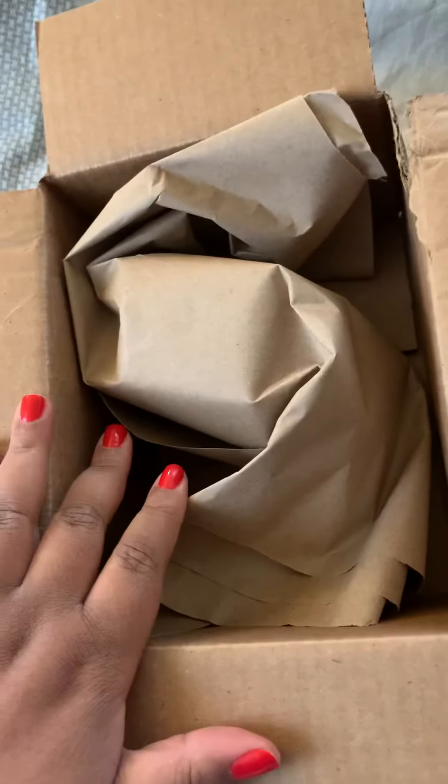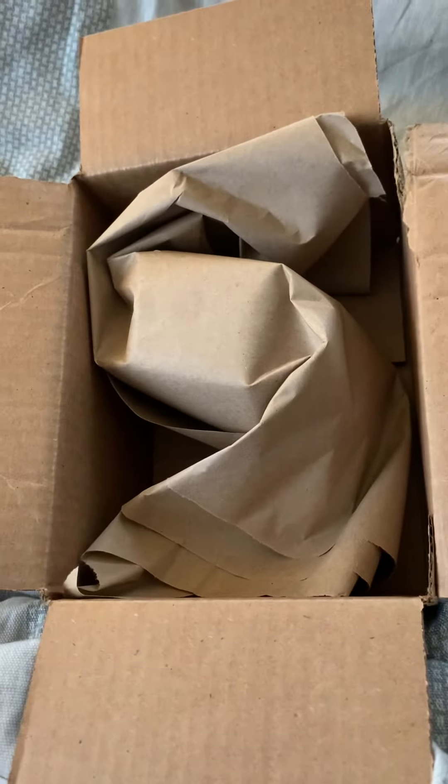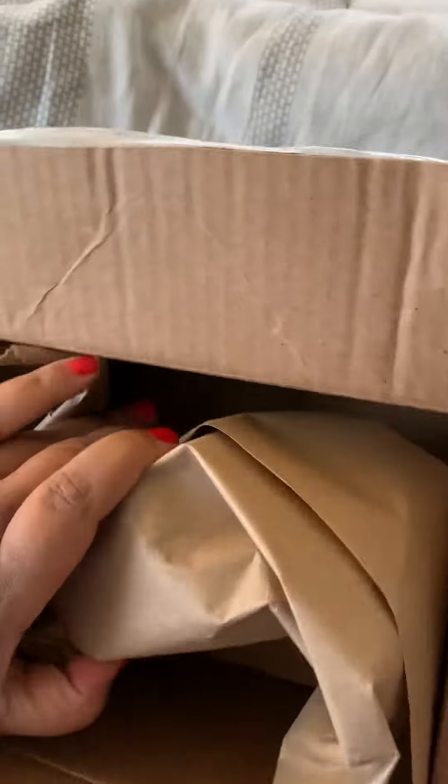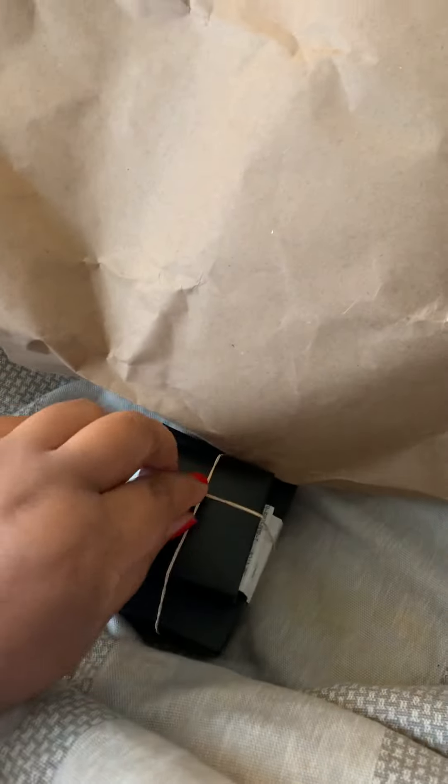So when I open the box this is how it looks. I'm going to open the wrapping paper — both pieces came! I'm super excited.